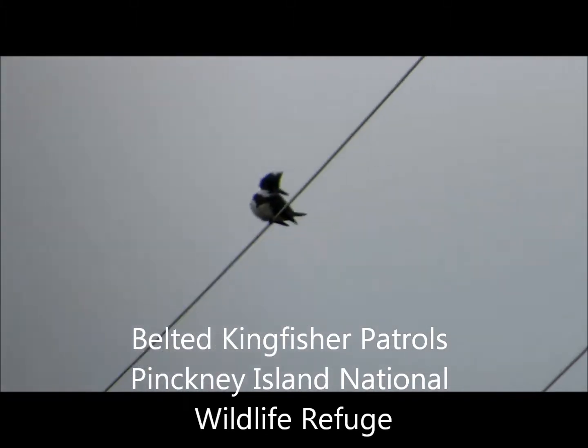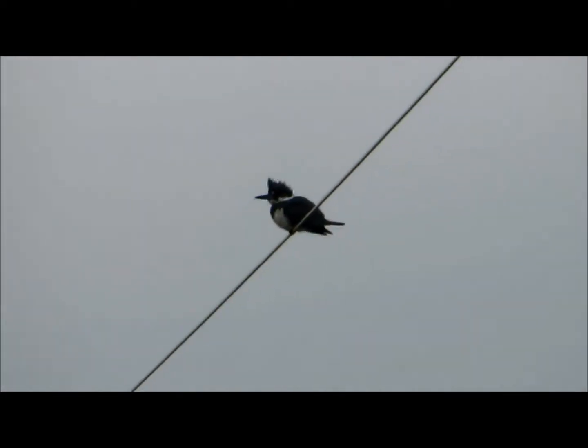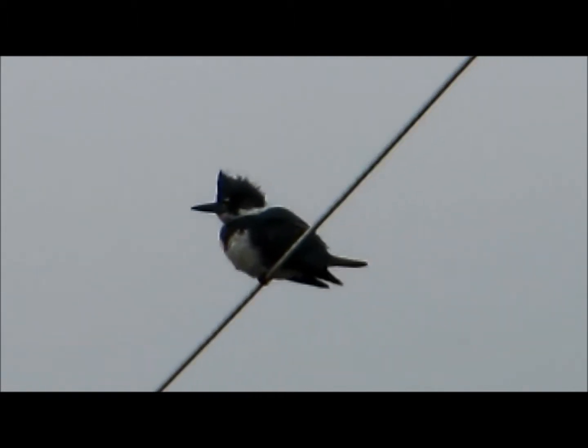Good afternoon everybody, this is Karen Martz from Hilton Head Island, South Carolina, and this is a belted kingfisher. I just drove into Pinkney Island — hadn't been out here in about three months — and the bird was up on a wire as I drove in. As soon as I got out of the car he flew away, but it came back to this wire.